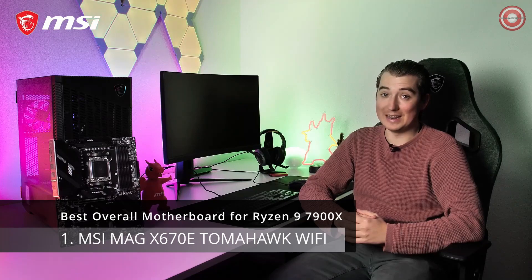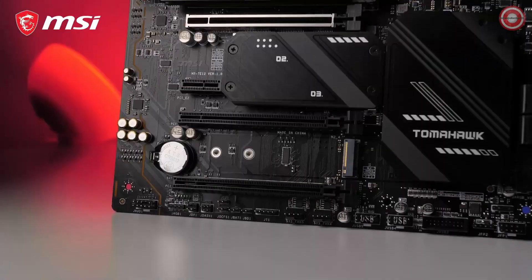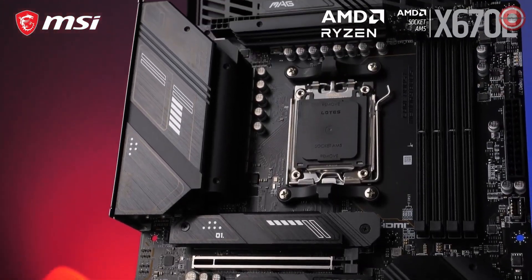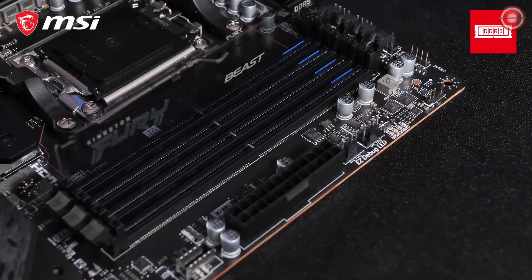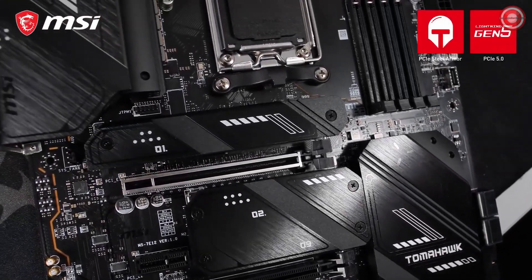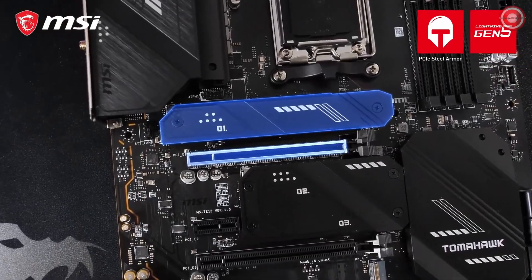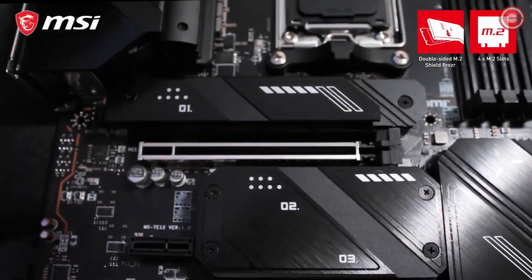Get the most out of the latest generation AMD Ryzen processors with the MSI MAG X670E Tomahawk Wi-Fi, a competitively priced AMD X670E motherboard without any performance concessions. This full ATX socket AM5 motherboard supports four DDR5 modules and memory frequencies of up to 6,600 MHz, combined with the all-new PCI Express Gen 5 interface on both the graphics card slot and the primary M.2 SSD slot, which is also equipped with dual-sided M.2 Shield Frozr.